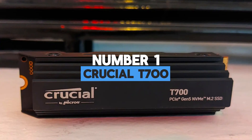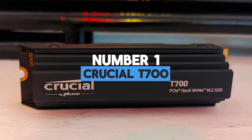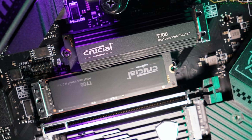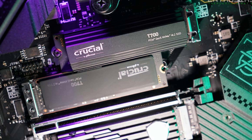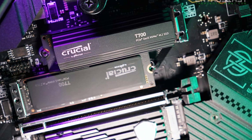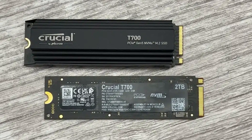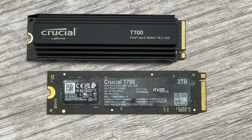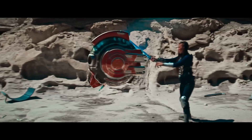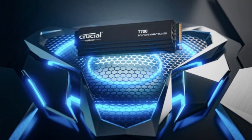Number 1: Crucial T700 — the top pick on our list. Crucial's T700 is not the first or only SSD to use the Phison E26 controller, but it currently outperforms the competition thanks to the latest and fastest NAND memory chips from Micron. Crucial is a Micron subsidiary. Other PCIe 5.0 SSDs, such as the Aorus Gen5 10000 and Corsair MP700, all of which also use the Phison E26, can reach sequential read speeds of around 10,000 MB/s.